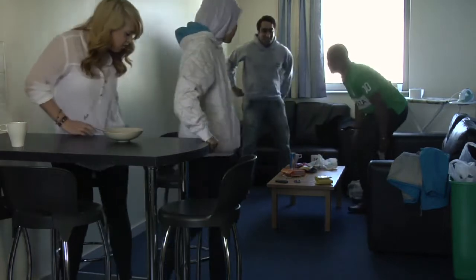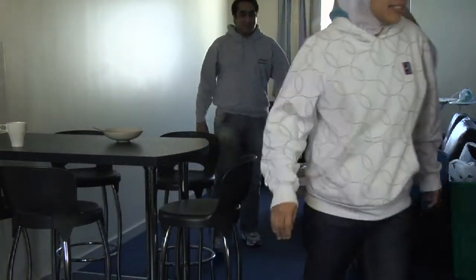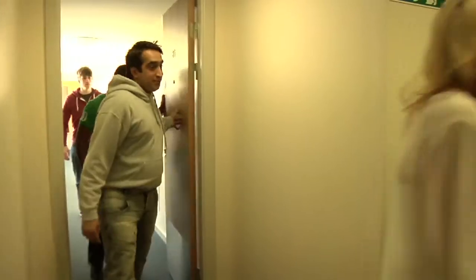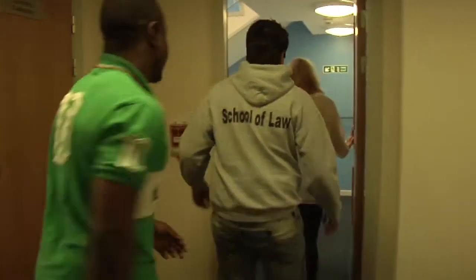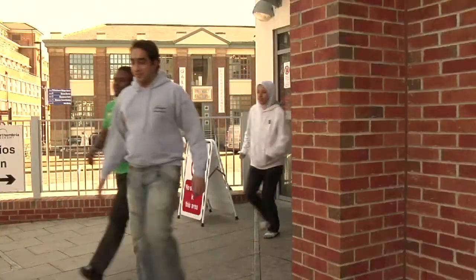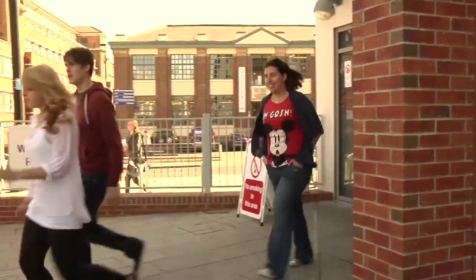When the fire alarm sounds, you must leave the building immediately and calmly to your nearest exit. Do not stop to collect personal belongings. Do not wait for others. Go straight to your designated assembly point and wait for help to arrive. Fires take hold in a matter of minutes, so it's vital that you act calmly and quickly and stay safe at university.